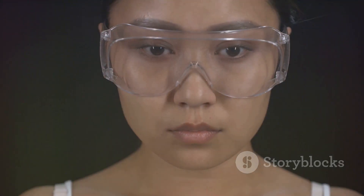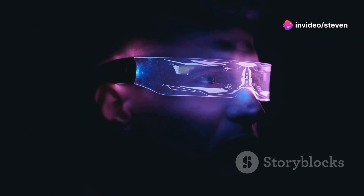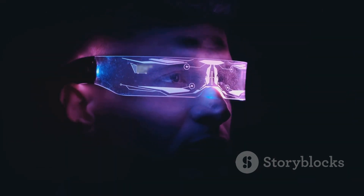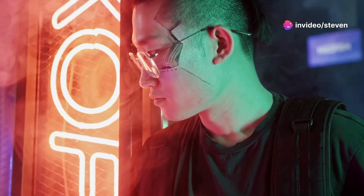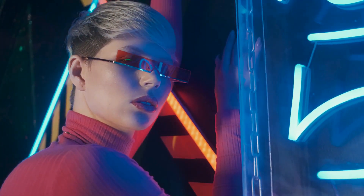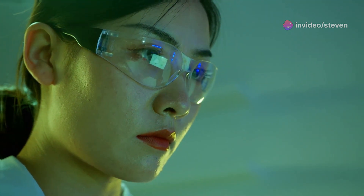Now let's talk about looks. Nobody wants to wear bulky, awkward-looking glasses, no matter how cool the tech is. That's where Solos really shines. The ErgoVision boasts a sleek, minimalist design that wouldn't look out of place in a sci-fi movie. But the best part? The frames are swappable. You can switch out the frames to match your outfit, your mood, or your surroundings. Going for a sporty vibe? Slap on those bright red frames. Need something a little more professional for that big meeting? Just switch to the classic black frames. The choice is yours. And don't worry about missing notifications — discreet LEDs on the frames will alert you to calls and messages.